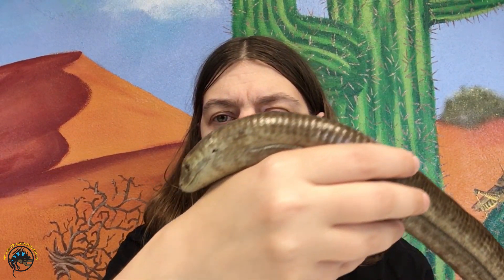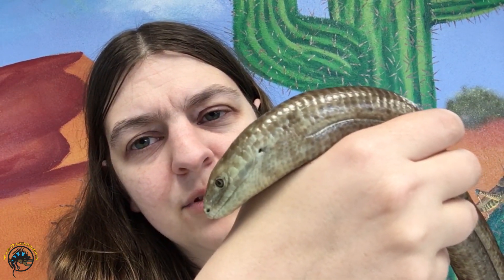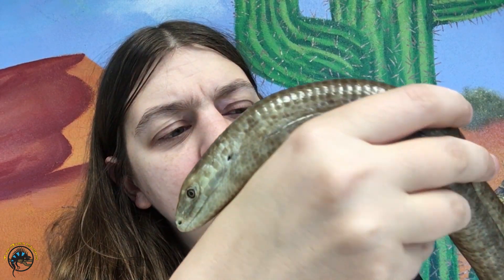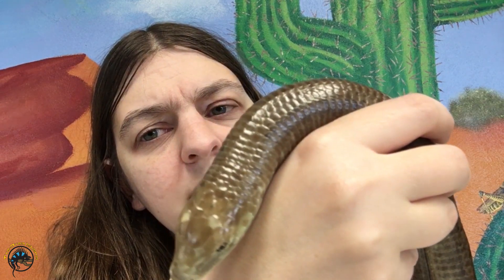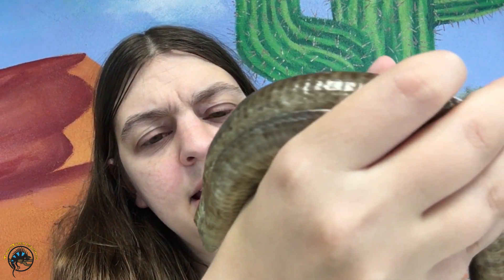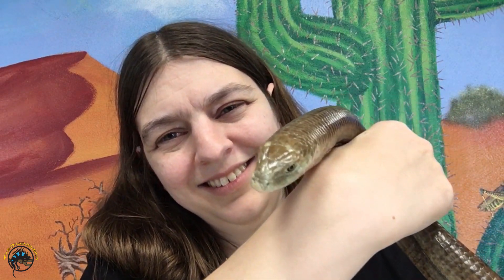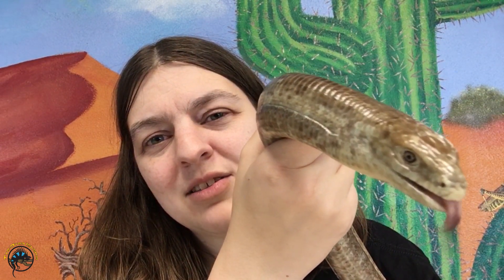So now you guys should have a pretty good idea of how to tell a legless lizard apart from a snake. They have those ears that you can see, they have those blinking eyes, and they also have the same type of scales all over their body — no difference between belly or back scales. And of course, their jaws can't stretch super wide like a snake's can. He's doing the crocodile roll — yeah, they can do that too, he likes to do that. That means he's a little annoyed with me, so we're going to go ahead and put him back. Thanks for watching everybody, and we'll see you next time.